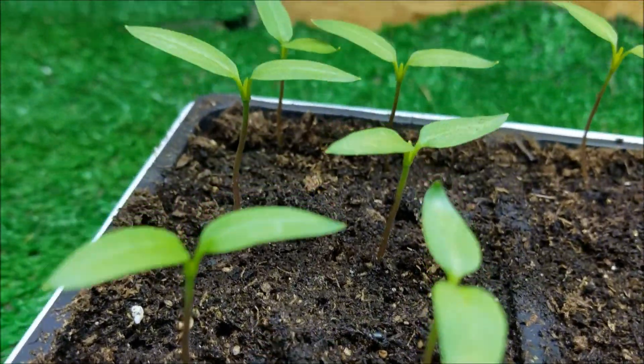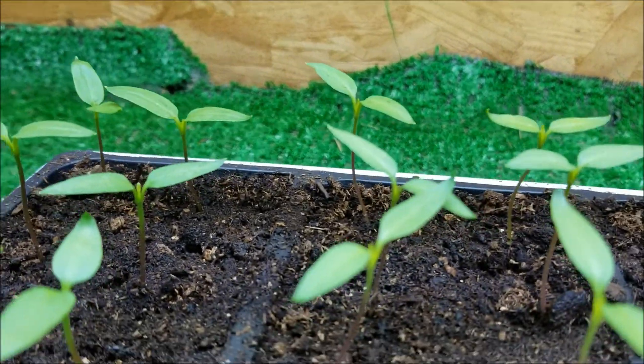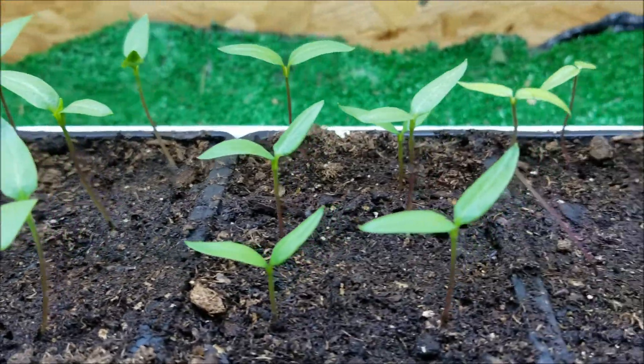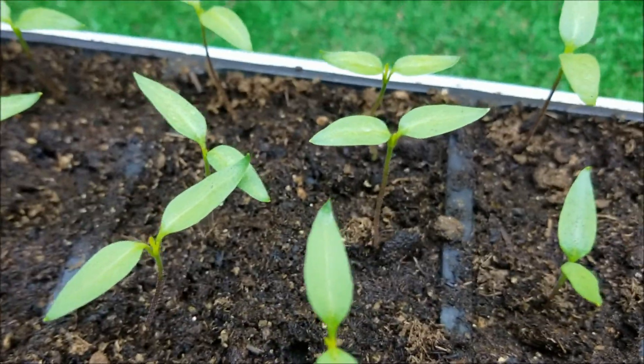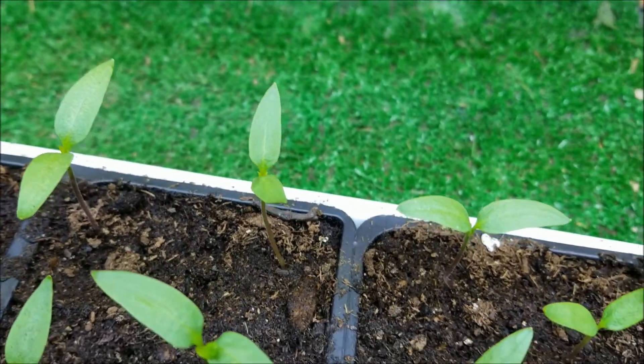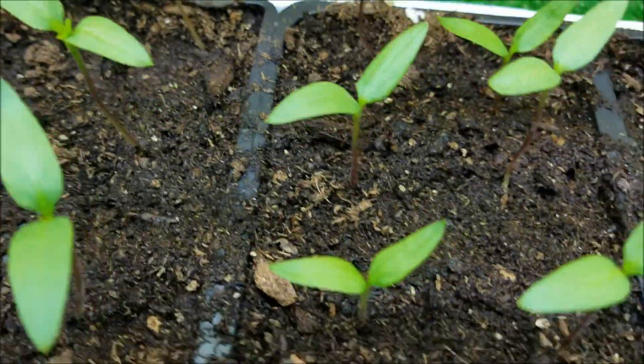You can tell the ground is damp without being too wet. It looks like the heater just kicked on. It's about 59 degrees out here in the shed. February 8th — they're not growing very fast, and that's what we want since we got them started too soon. The first true leaf is coming up there in the middle.